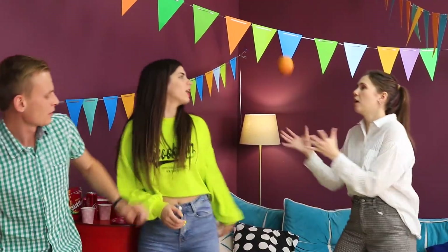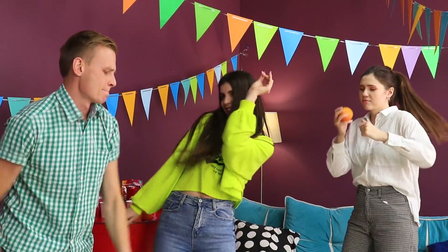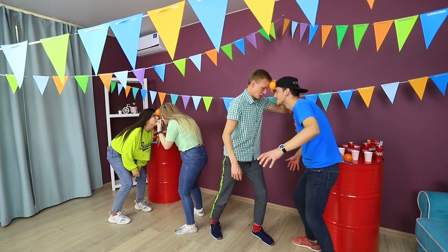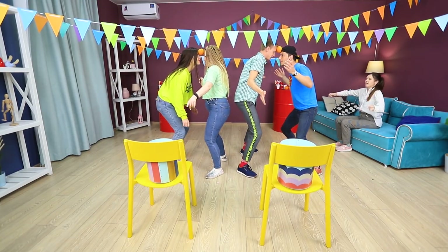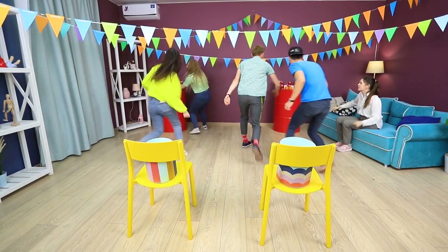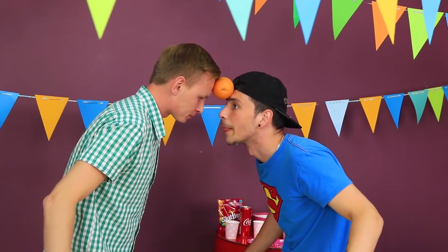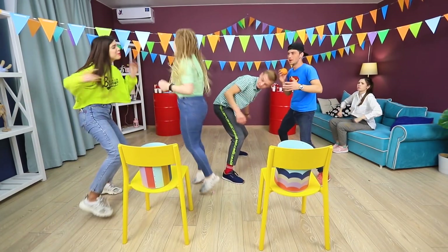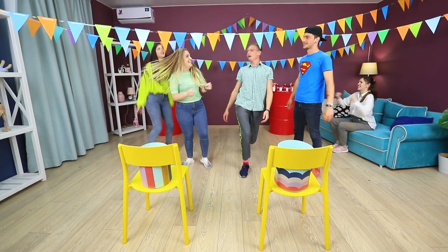How about juggling? No problem! But Betty has a better idea — orange race! You need to hold an orange with your foreheads and reach the end. Ready, set, go! Who's going to get there faster — boys or girls? The girls are doing a better job! The third orange is already in the basket — it's time for a victory dance! Join us, guys!